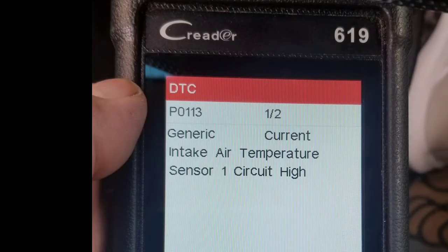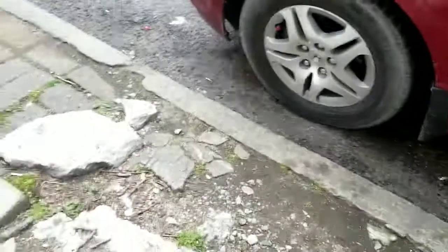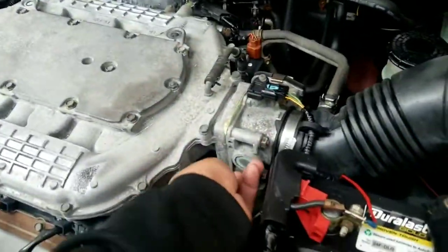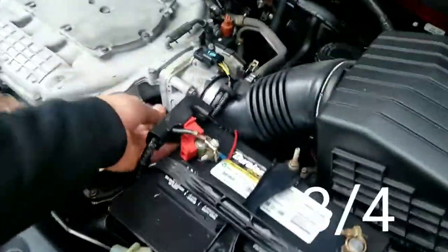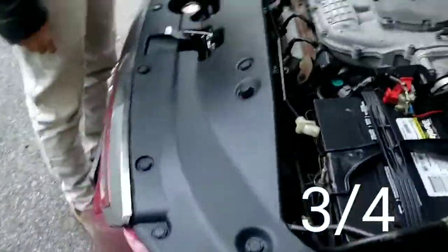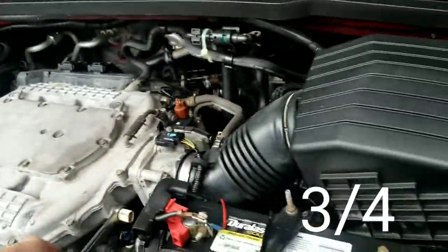I want to double check and open it up real quick. I want to make sure I got the right size before we go over there and waste our time — that one's way too big. All right, 22... no, wrong. Three-eighths — that was it, perfect.